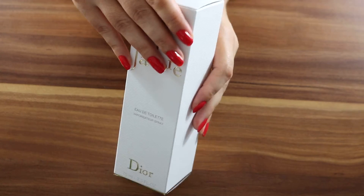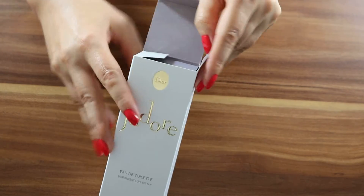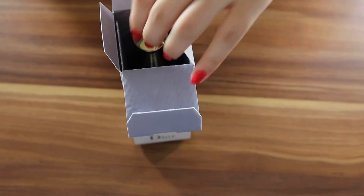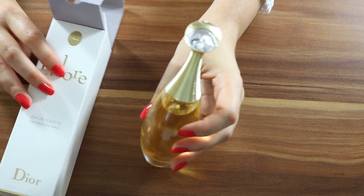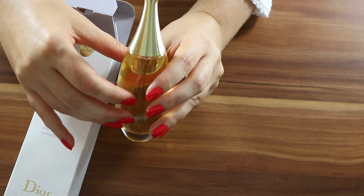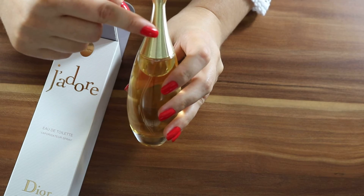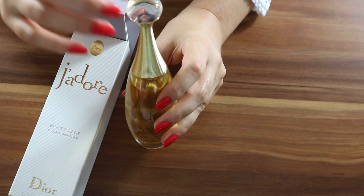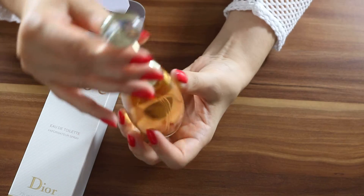Nice, elegant. Oh, pretty! Hello beautiful — the bottle is glass and this part is golden. It has the same detail as the box, like the little stripes. The top looks like glass but I think it's plastic, and it says J'adore.